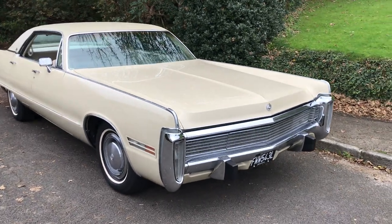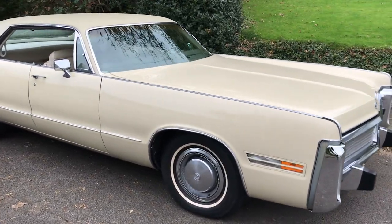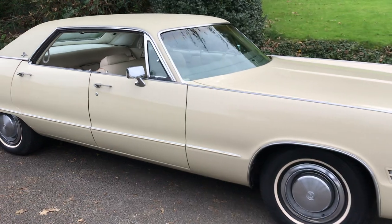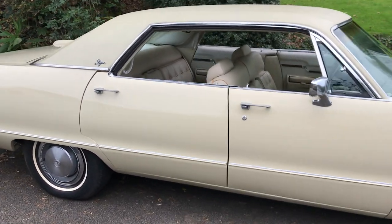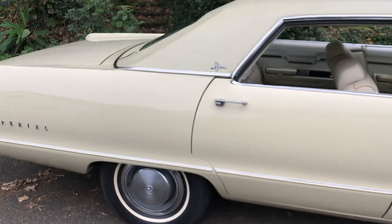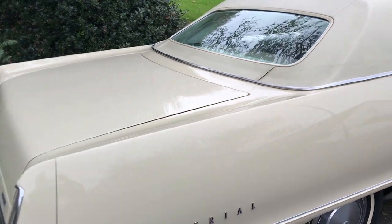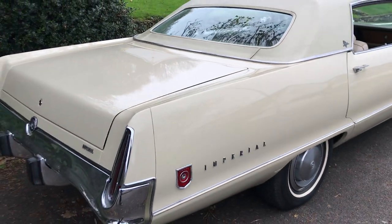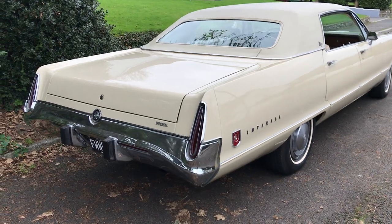Hello, welcome to the sale of my 73 Imperial LeBaron 440 V8 Auto. The car has done 59,000 miles from new, was featured in Classic American magazine as well. The car was painted back in the early 2000s, bare metal resprayed, and it's near enough as good now as it was then. Still looks immaculate really.